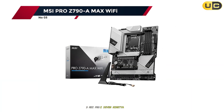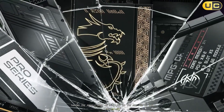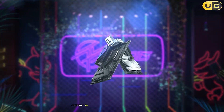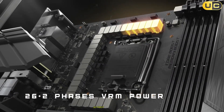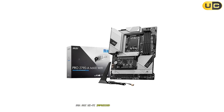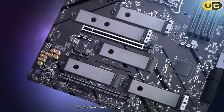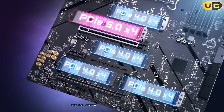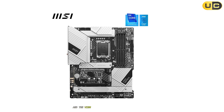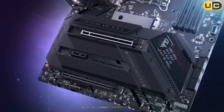Taking the middle spot on our list is the MSI PRO Z790-A MAX Wi-Fi. This motherboard represents a significant step up in terms of features and performance, catering to enthusiasts who want a bit more without breaking the bank. During my extensive testing, the Z790-A MAX Wi-Fi impressed me with its robust power delivery system. The 16+1+1 phase design coupled with high-amperage power stages provided stable power even when pushing high-end 13th gen Intel CPUs to their limits. Overclocking was a breeze and VRM temperatures remained well under control thanks to the extended heatsink design.